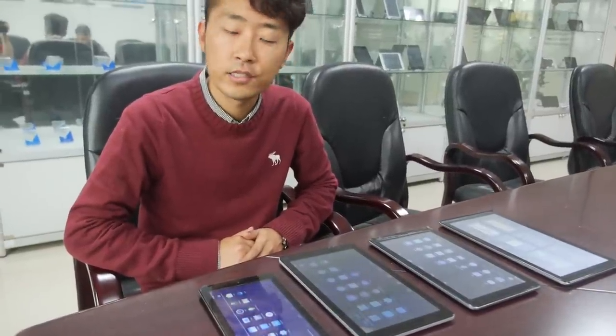We're here at Epudo. The sales manager introduces the company's latest Allwinner tablets, describing them as their latest design of different-size tablet PCs.